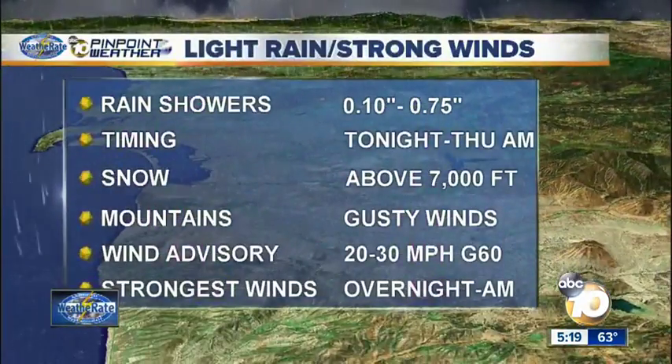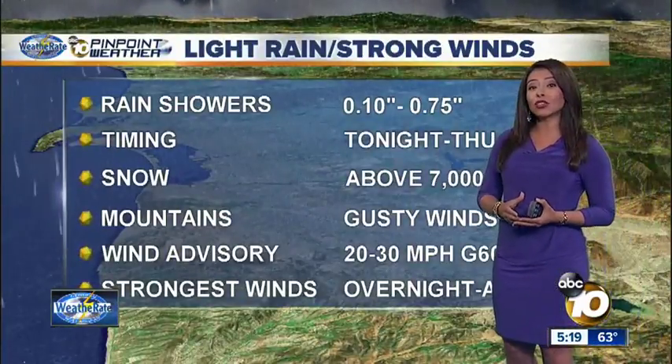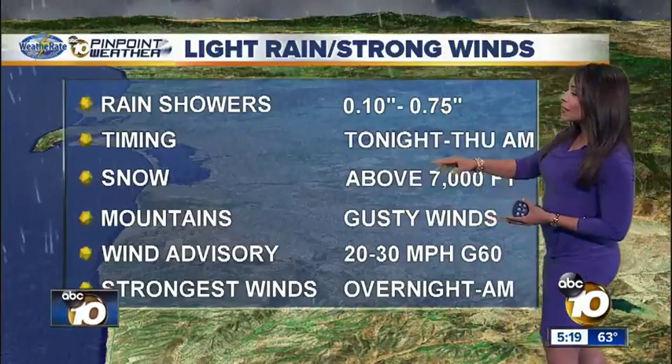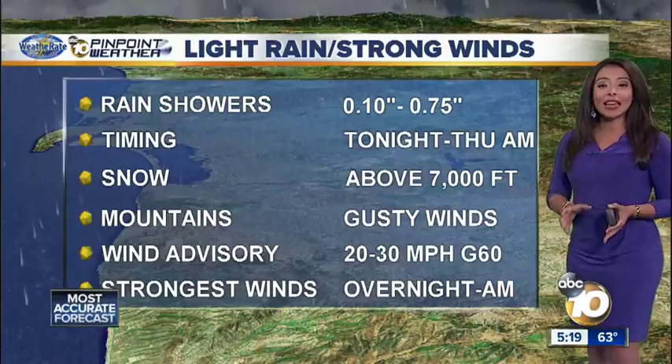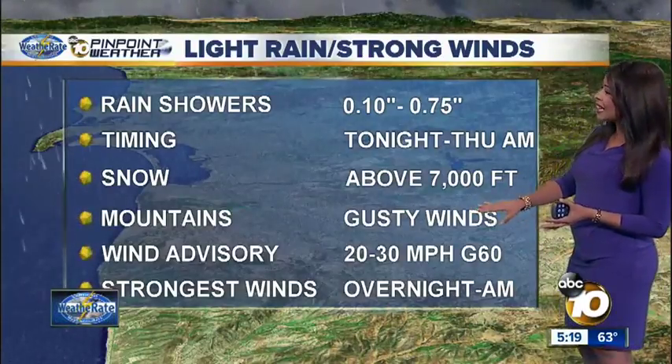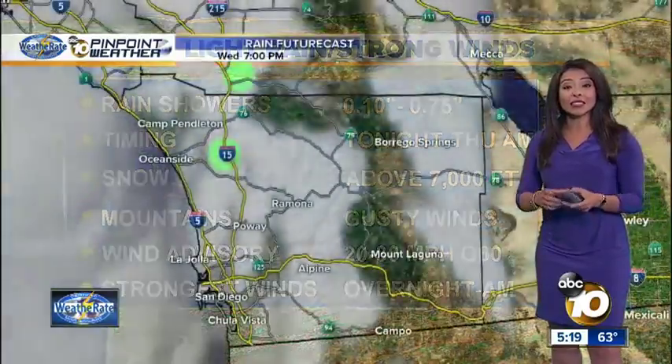Here's what we are expecting: light rain and strong winds. How much rain? Anywhere from a tenth of an inch to about three quarters of an inch. The timing is tonight into tomorrow. Snow levels will be well out of our area, above 7,000 feet in the mountains. Gusty winds there between 20 and 30 miles an hour, with gusts as high as 60.